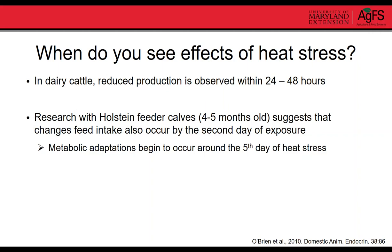Research shows the effects of heat stress generally start to occur within 24 to 48 hours. If you just have one day of really hot weather, you often won't see a significant impact on production. It's when you have several days in a row that you start to see negative impacts. Animals will start to reduce their feed intake within a day or two of heat stress, and that will generally precede the reduction in growth.